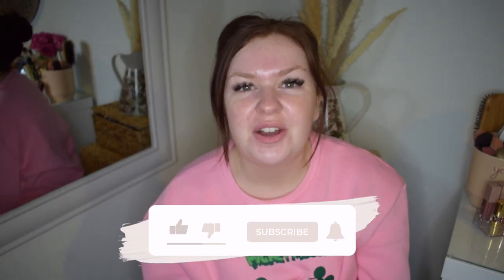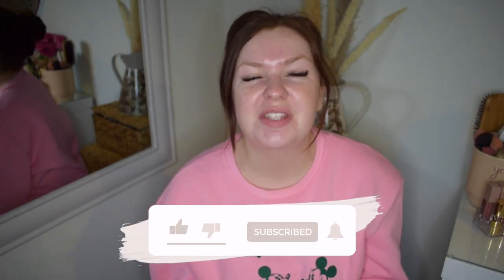Hi everyone, welcome back to my channel. For today's video I have got my updated makeup collection for January 2022.